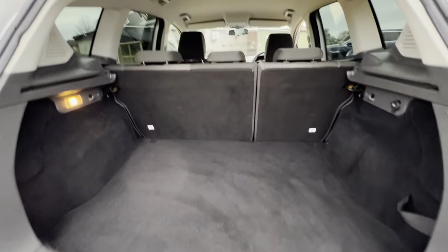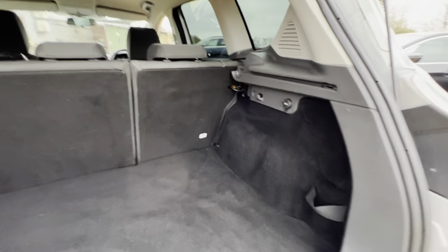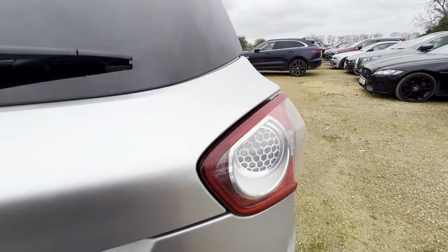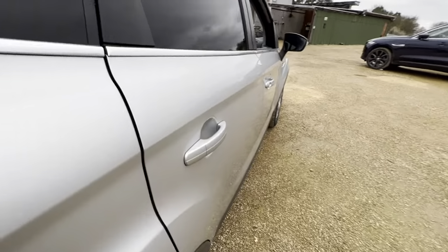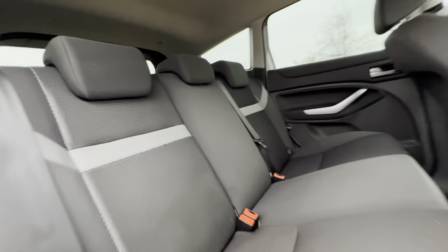Straight into the boot where you have a nice wide opening, plenty of storage, hooks, light and a 12-volt socket in place here as well. Now let me take you around to the driver side rear — again you can see the condition from here as well.